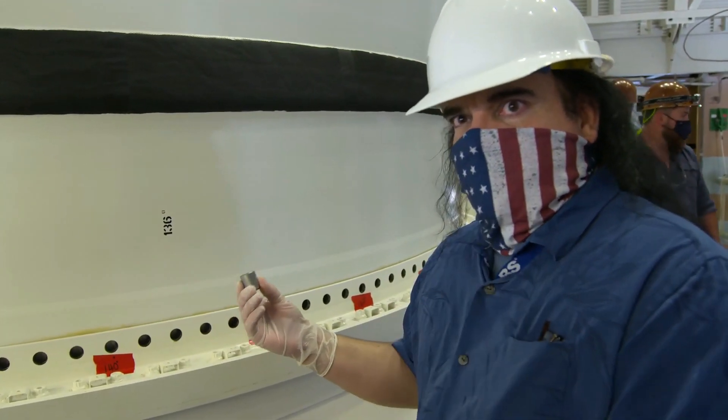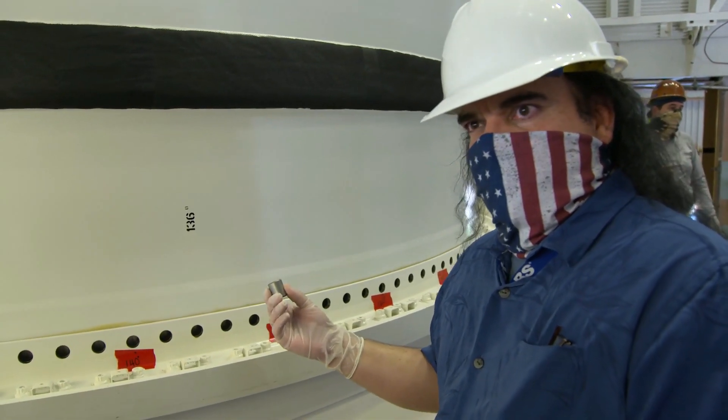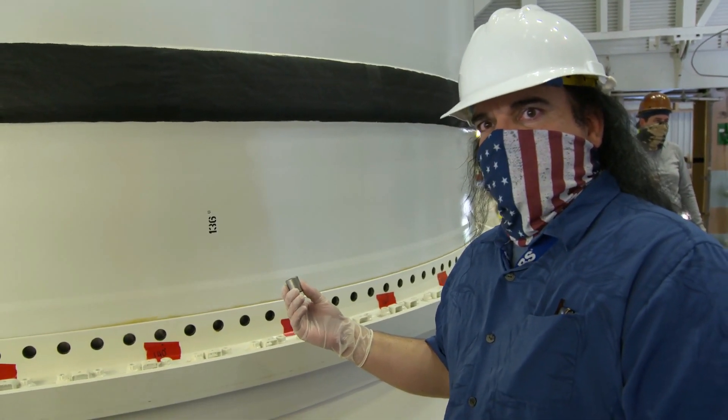This is the first pin for the Artemis program boosters. The last time this booster was pinned here was 10 years ago for the shuttle.